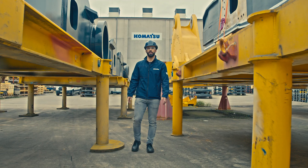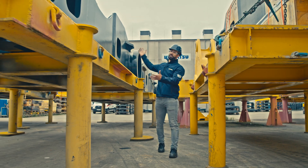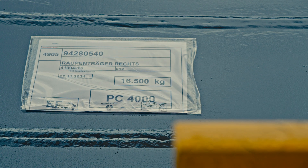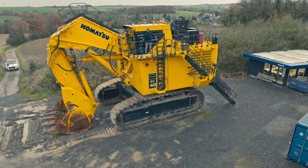Now we're outside at our factory and to my right we've got the PC-4000 crawler. Look at the size. Here it is — the PC-4000.